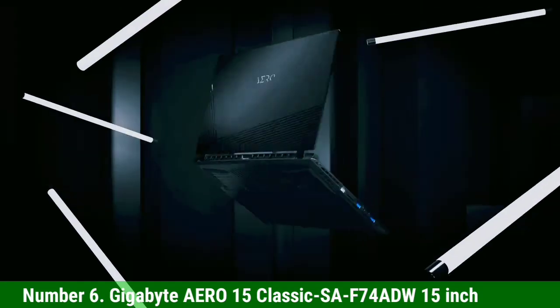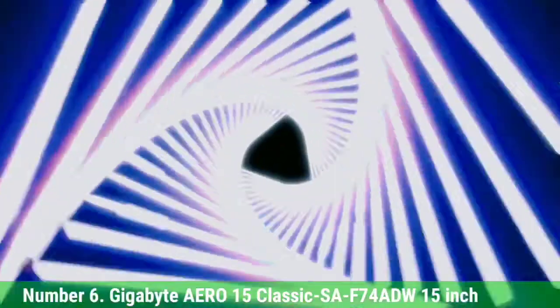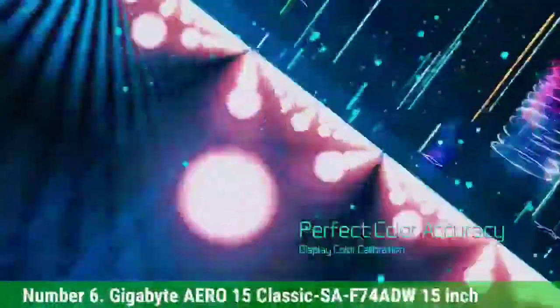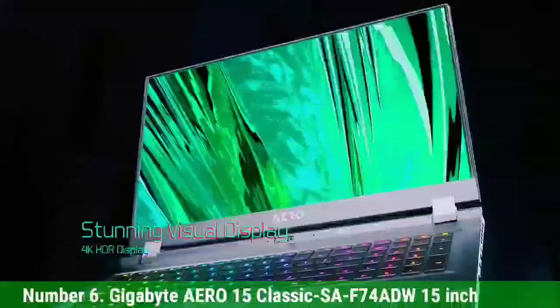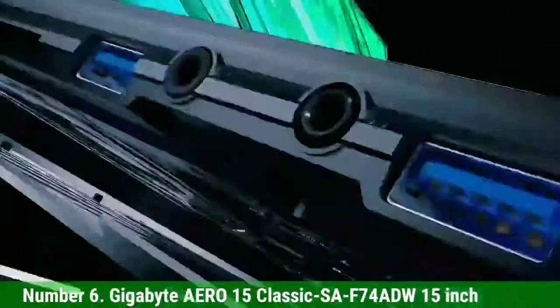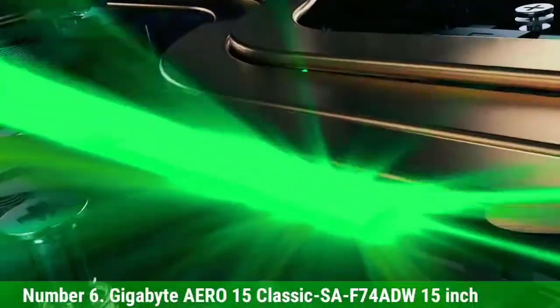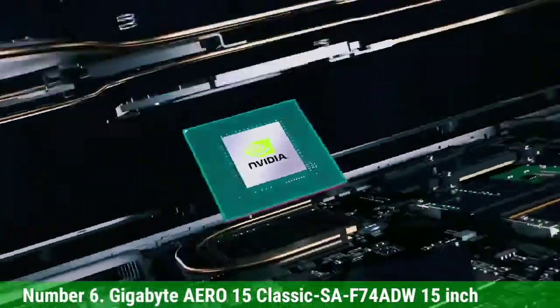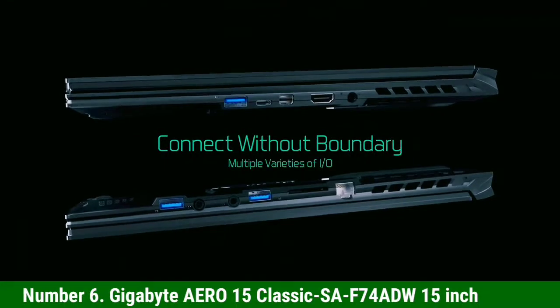This laptop also comes with an NVIDIA GeForce GTX 1660 GPU. For more power, it comes with 16 GB RAM with a DRAM module, and a 512 GB PCIe SSD storage. All the components inside are from Intel, and this laptop is Microsoft Azure AI ready. You also get Intel Thunderbolt 3 for superior connectivity. Additionally, this laptop is famous for its long battery life — with a full charge, you can achieve 9 hours of use.